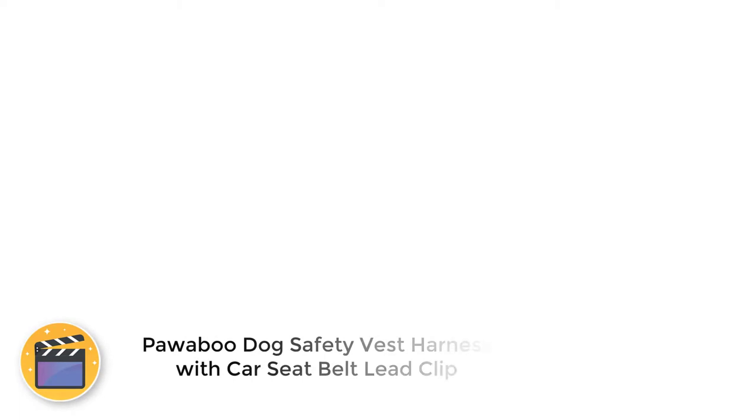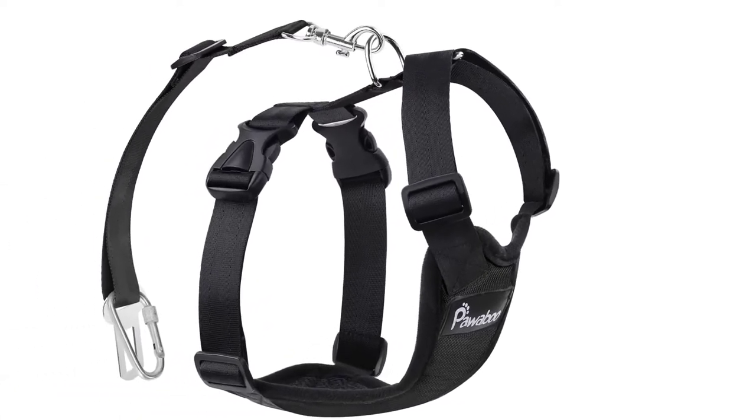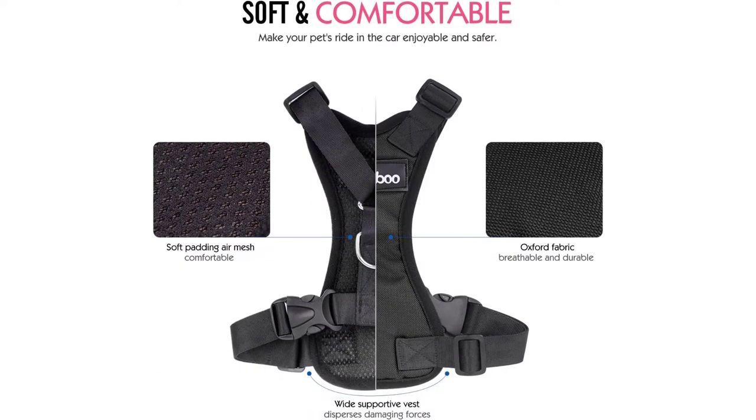Number 1: Pawaboo Dog Safety Vest Harness with Car Seat Belt Lead Clip. If you're looking for an all-in-one solution, Pawaboo offers a safety vest harness with adjustable car seat belt. The product is available in four sizes depending on your pet: small, medium, large, and extra large.